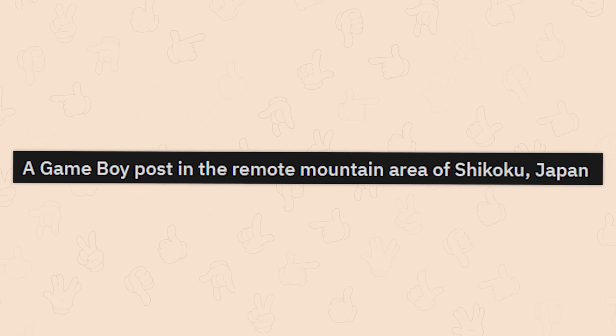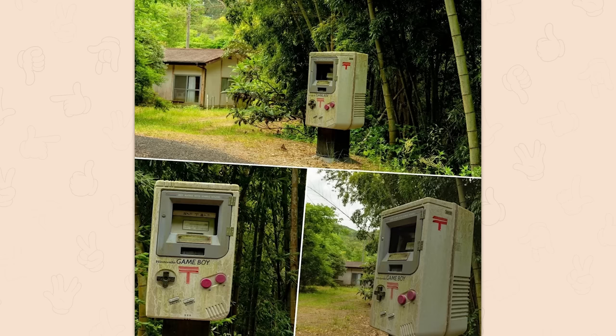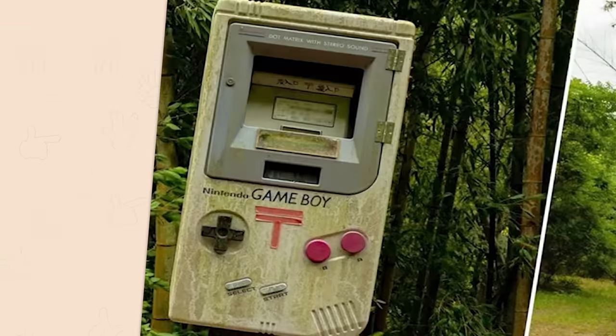A Game Boy post in the remote mountain area of Shikoku, Japan. What the hell? That's kind of a neat thing. I'd love to stumble across that.